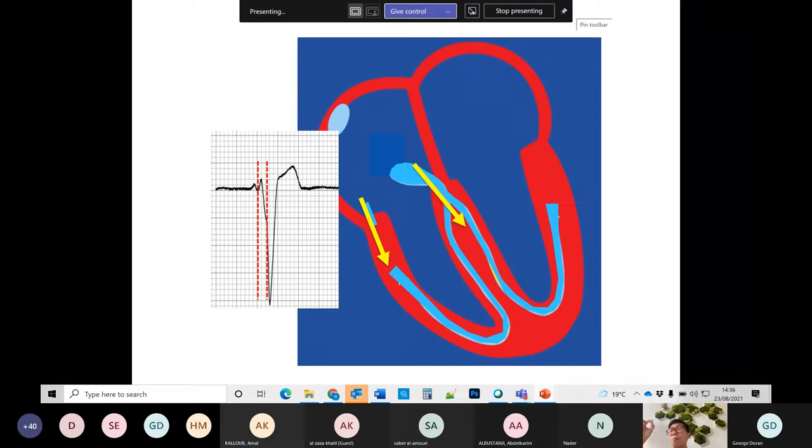If you have pre-excitation, a delta wave, and a tachycardia because of that, that is when we say you have Wolff-Parkinson-White syndrome. Technically, Wolff-Parkinson-White syndrome is someone with a delta wave, pre-excitation, and tachycardia. Sometimes people can have accessory pathways and pre-excitation without tachycardia, because not all accessory pathways support the tachycardia.